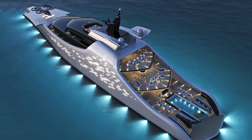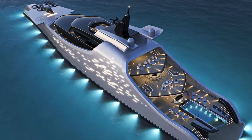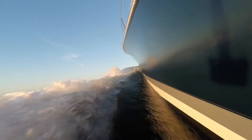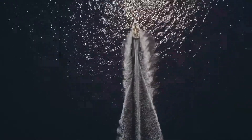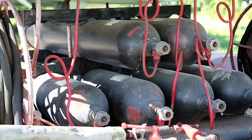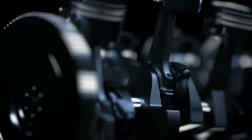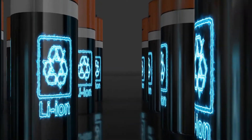Zero's sleek, futuristic exterior masks a cutting-edge propulsion system. When paired with the yacht's semi-planing hull shape, it allows it to sail at high speeds while having zero carbon impact on the environment. The propulsion system gets its power from hydrogen tanks, hydrogen fuel cells, electric engines, and a battery storage system.